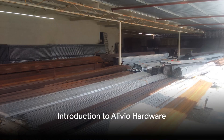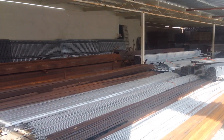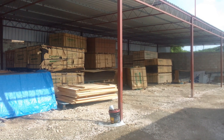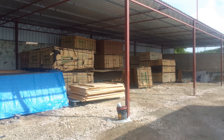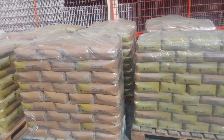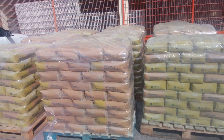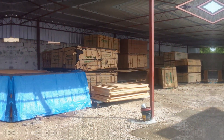Do you ever wonder where to find the best quality building materials and tools for your next project? Welcome to Olivio Hardware, your one-stop haven located in the heart of Roosevelt Wegg. From professional contractors to DIY enthusiasts, we cater to all, providing a vast selection of high-quality building materials, tools, and other hardware essentials.